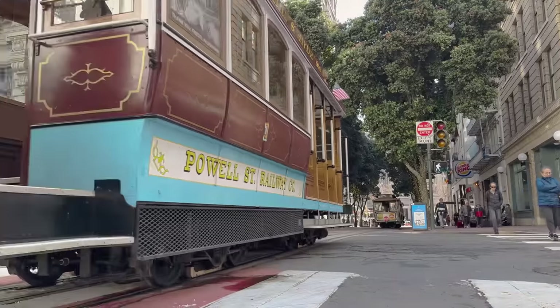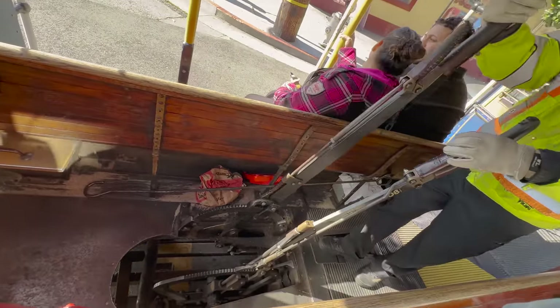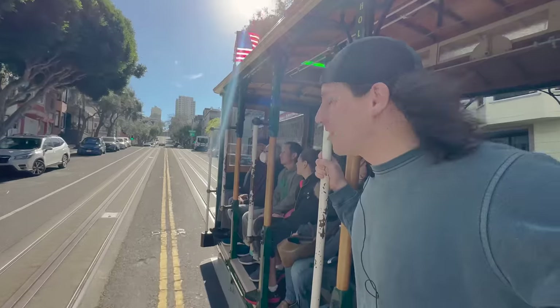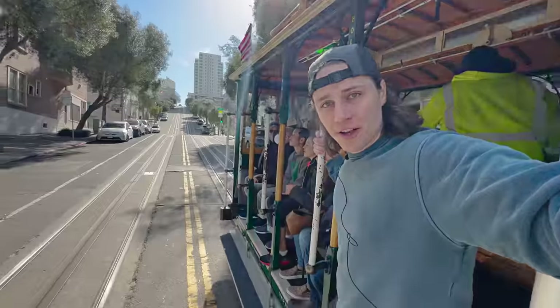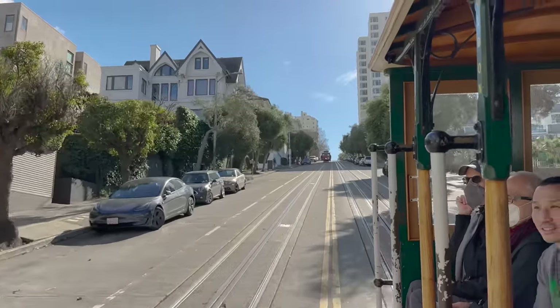The San Francisco cable car is the last manually operated cable car system in the world. When I say manually operated, I mean the operators are manually pulling levers to connect and disconnect the cars from the cable underground. This is my first ever cable car ride. As you need to do in San Francisco, we're leaving Fisherman's Wharf and headed up the hill to Lombard Street. You're allowed to stand out on the platform — it's like a very slow, scenic roller coaster ride.